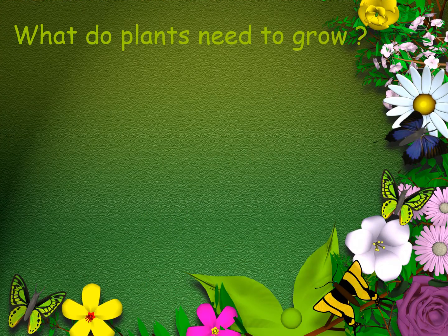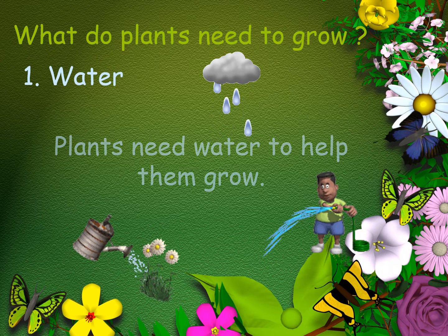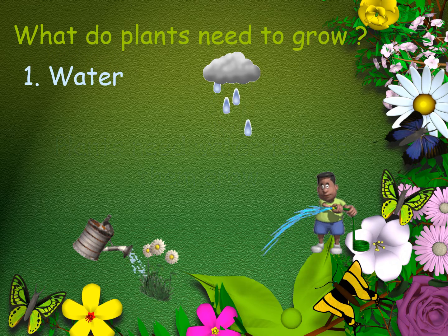So what do plants need to grow? Plants need water. They need water to help them to grow.